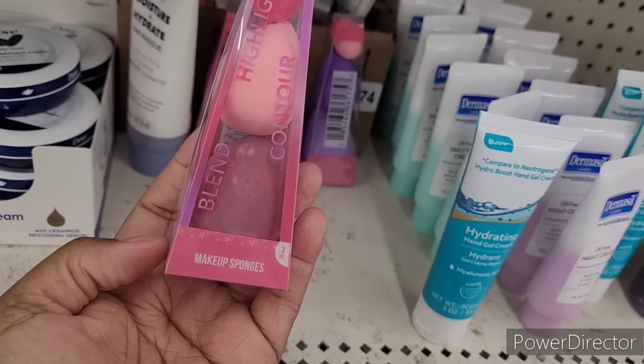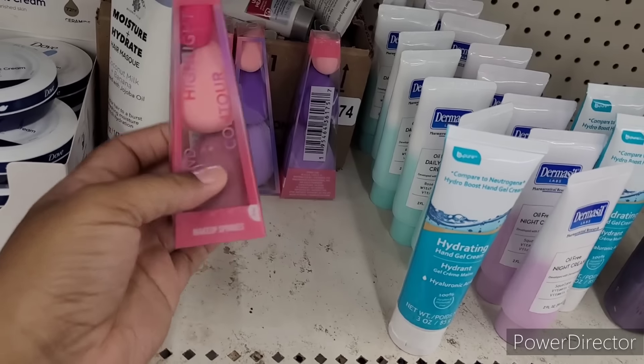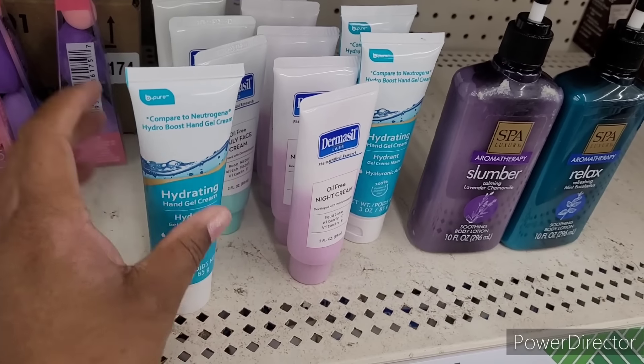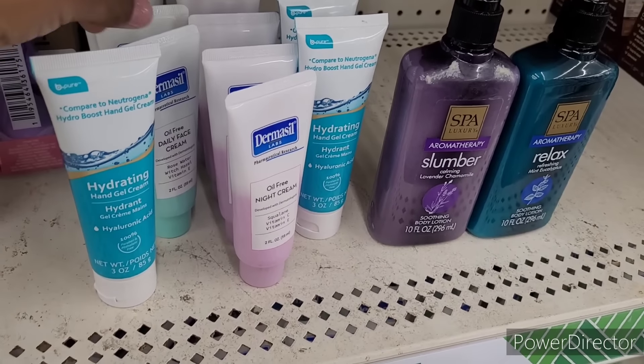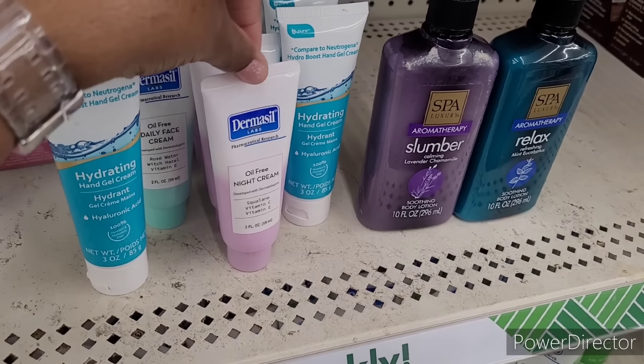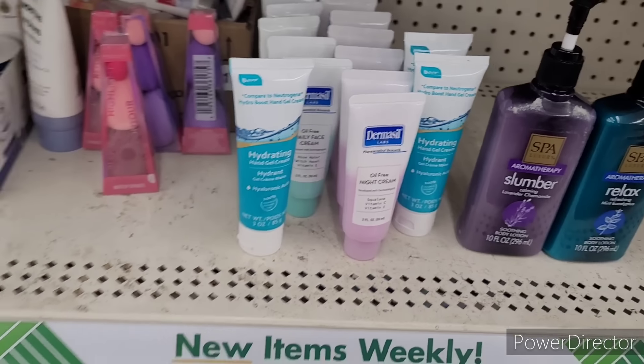These are cute — Blend, Highlight, Contour by Sassy and Chic, little makeup sponges. And here's a little hydrating dupe for Neutrogena: oil-free daily face cream, thermal, and oil-free night cream.